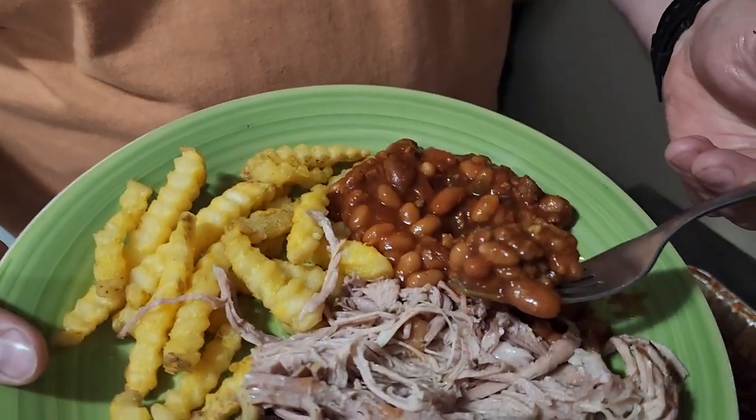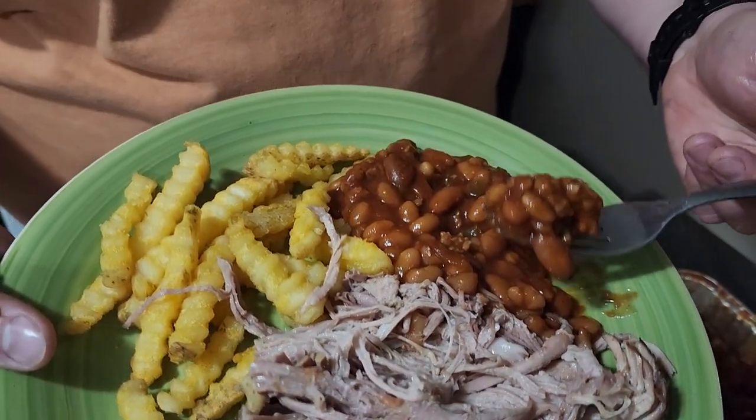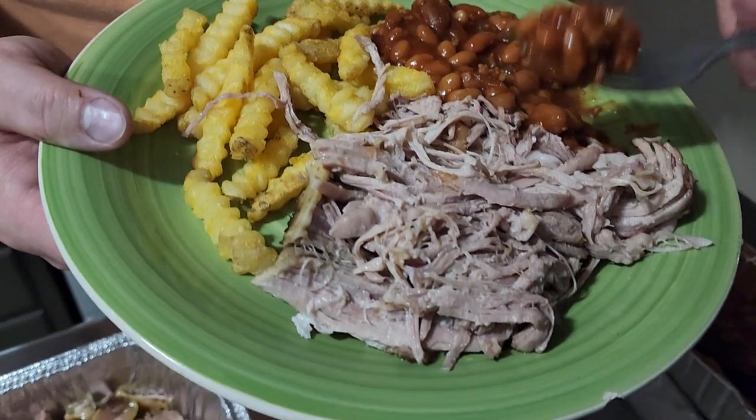And these beans, we get these every year when we go to this auction. They are delicious.